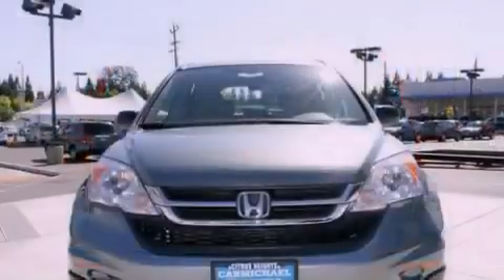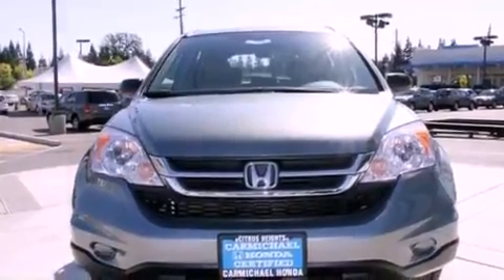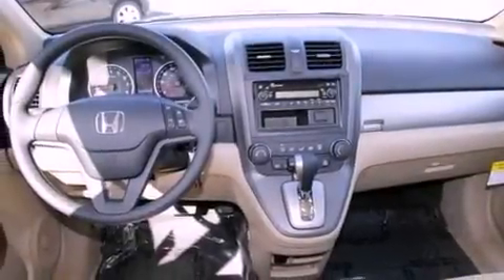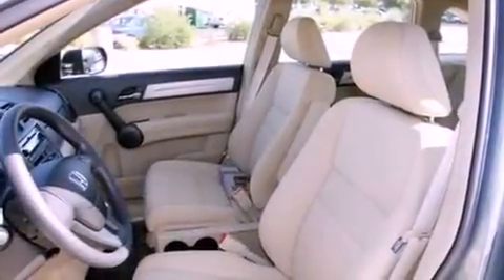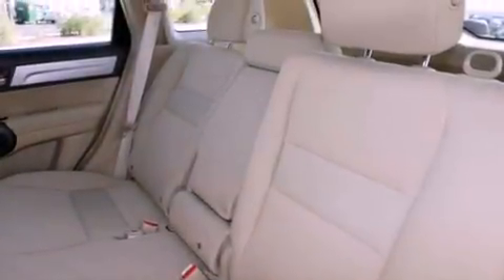Its top features include heater vents for rear seat passengers, cruise control, a rear window defroster, a CD player, a multi-link rear suspension, an electronic throttle, a passenger side vanity mirror, a low tire pressure indicator, keyless entry, and an anti-theft protection system.